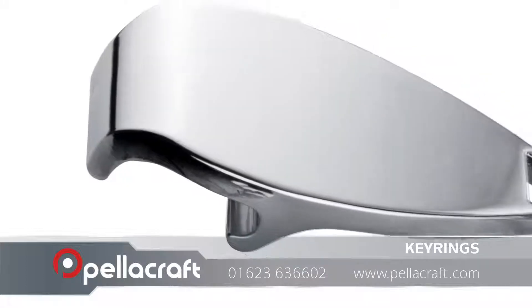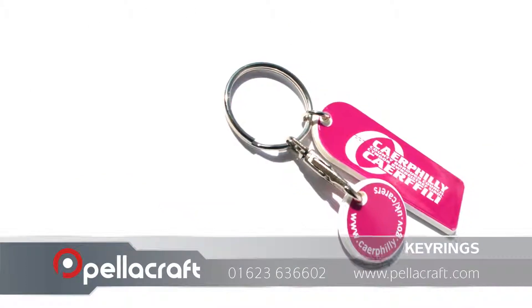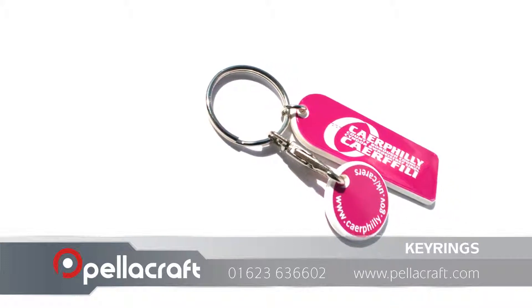We also have keyrings with different functionalities such as bottle openers, torches, trolley coins and multi-tools. Perfect for trade shows, exhibitions, schools and conferences.